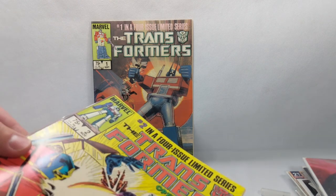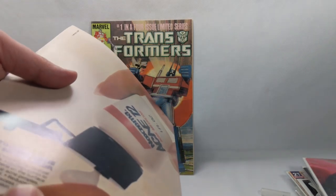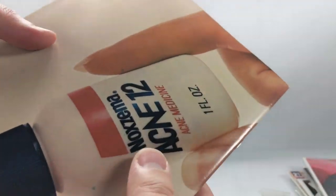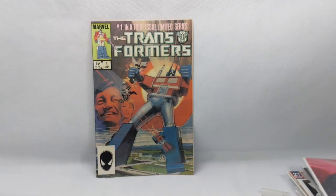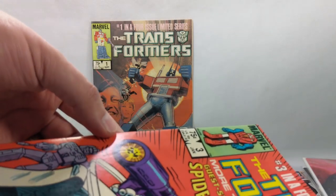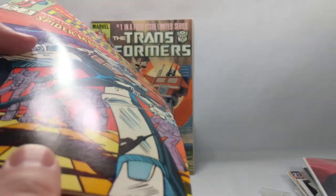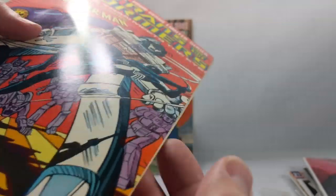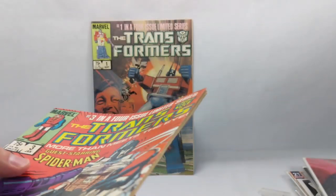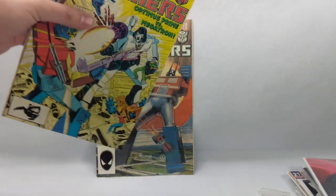Issue number two is just absolutely flawless — some minor curling and a little crease in the light, but that's still going to be in the 9 range. And for issue number three, we've got spine crease, spine crease, spine crease — so maybe a 9. Wait — I also got a rip down here, so let's put that at a 7.5. Still, those first two are absolutely beautiful. I think I paid 30 bucks for this set.